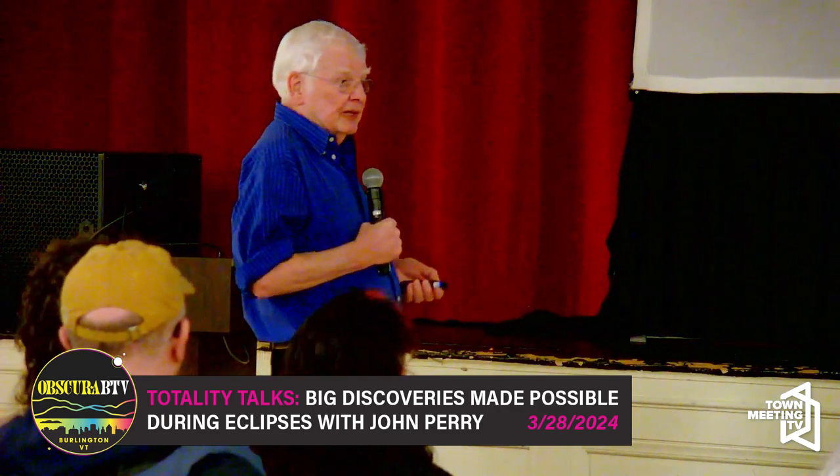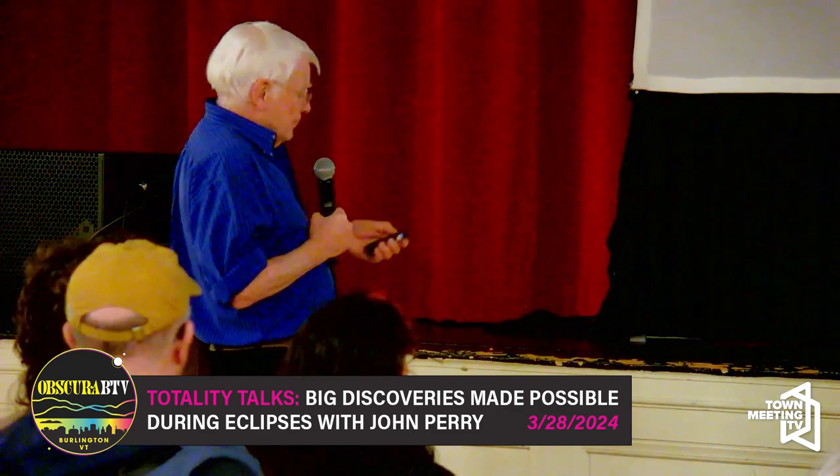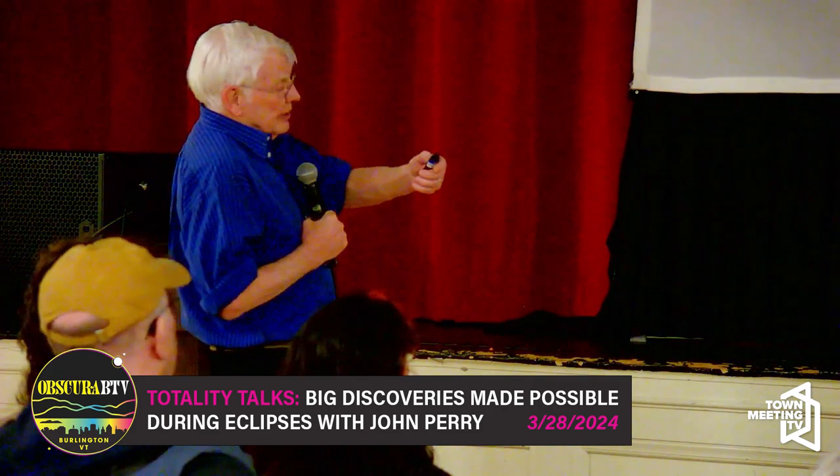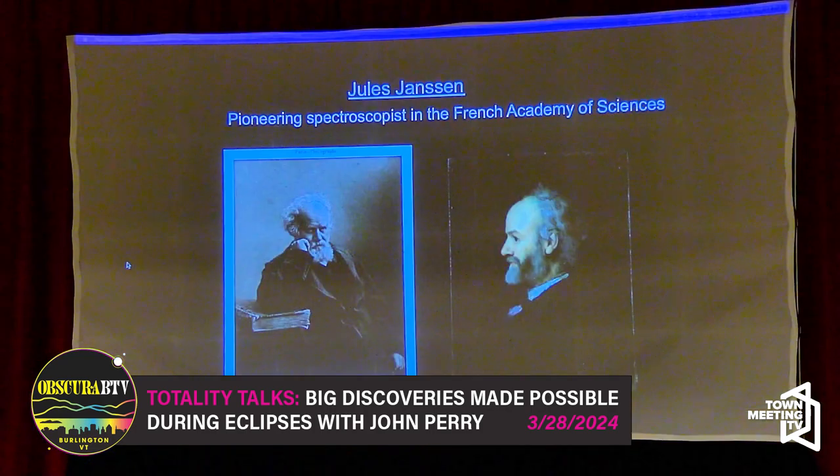Lockyer was British, living just outside London in West Hampstead. Then there's Jules Janssen, a French astronomer, a member of the French Academy of Sciences. Here's a photograph of him more in that time period — around 1870, so maybe three years before this work was done.